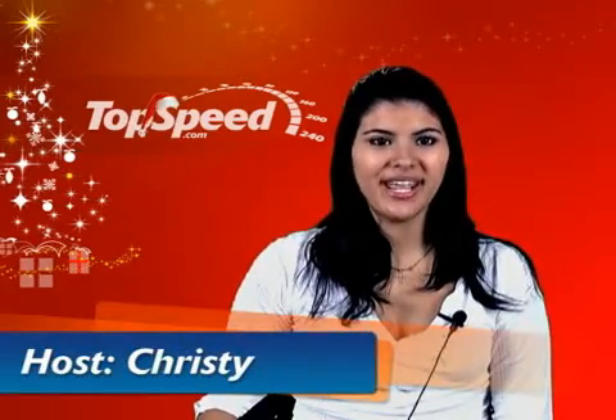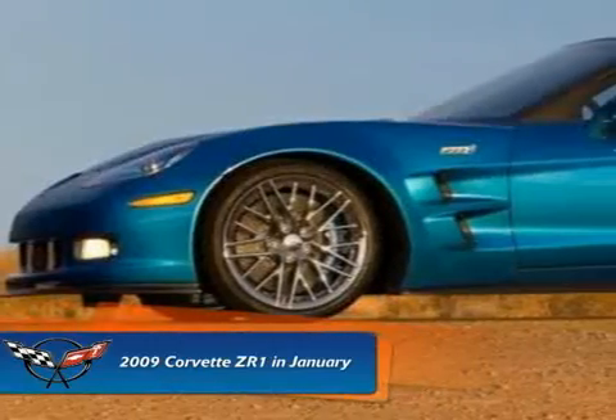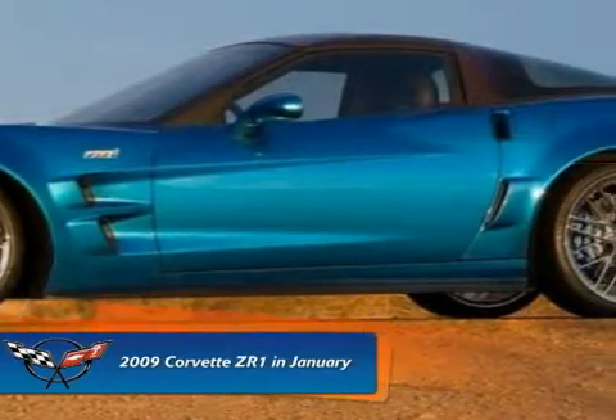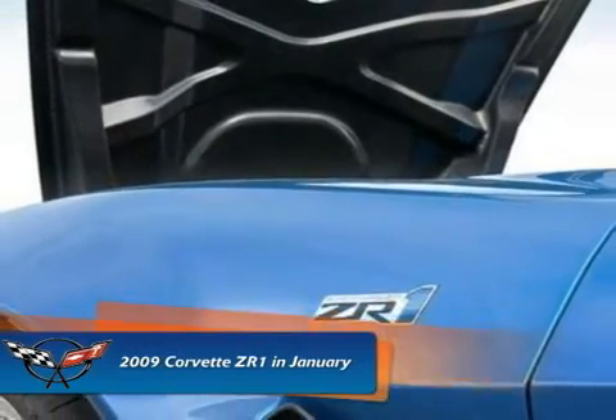Welcome to TopSpeed.com, my name is Christy and today we're talking about the 2009 Chevrolet ZR1. Chevrolet is going to be unveiling its new 2009 Chevrolet ZR1 in January at the Detroit Auto Show. The new ZR1 is described by GMC as an American supercar that brings technology and engineering refinement of carbon fiber, ceramics and electronics together in a very distinctive design.